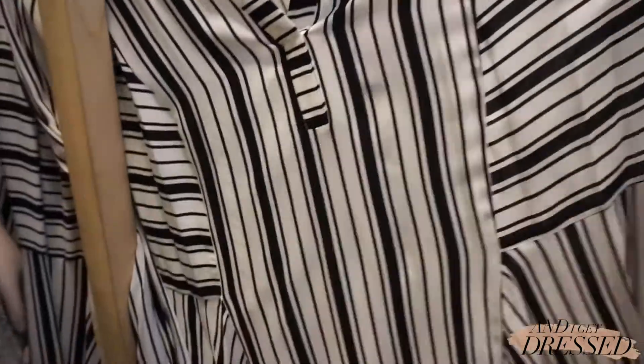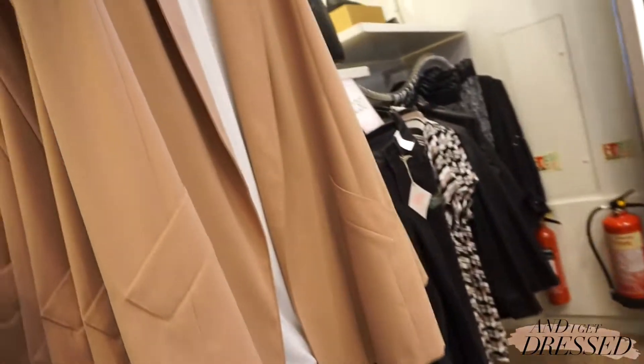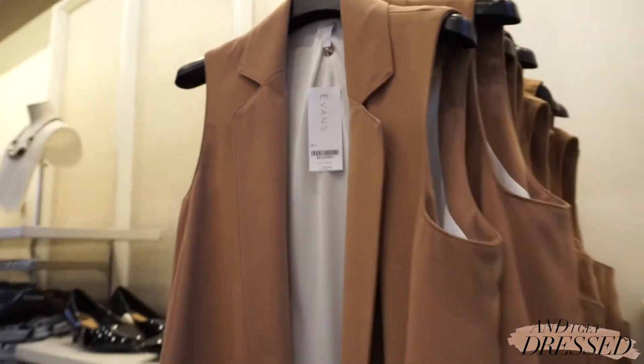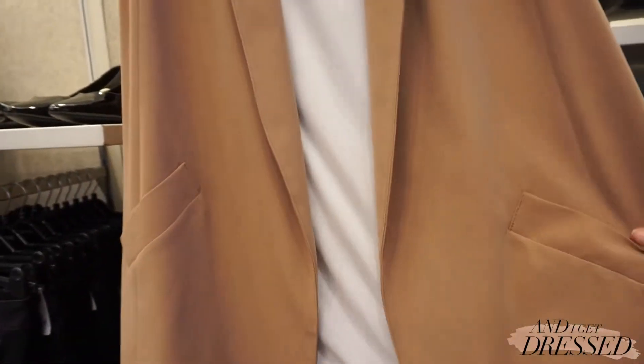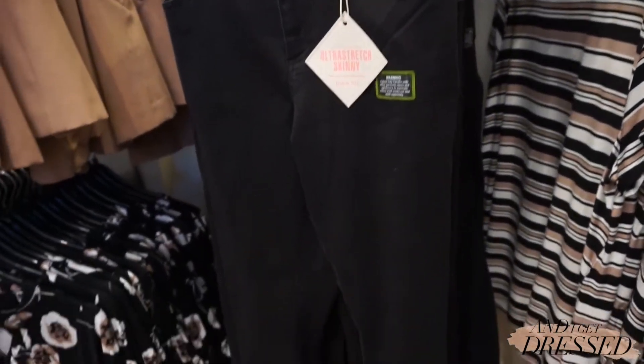They've invited me to come see what's new. I'll show you some things, I'm gonna take some things, I'm gonna wear some things — it'll be fun. Here it is: a tan colored sleeveless blazer that is all me. This is gonna come home with me. I love the pockets, love the collar, this is so cool.